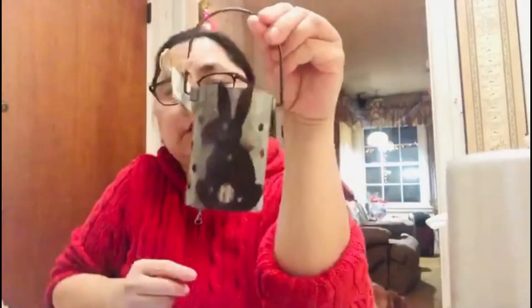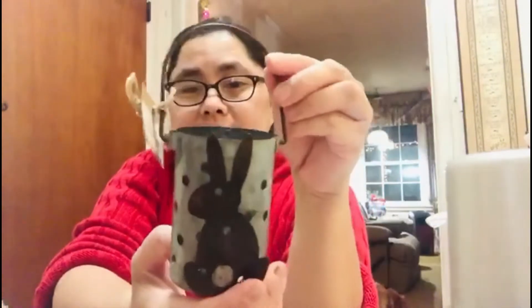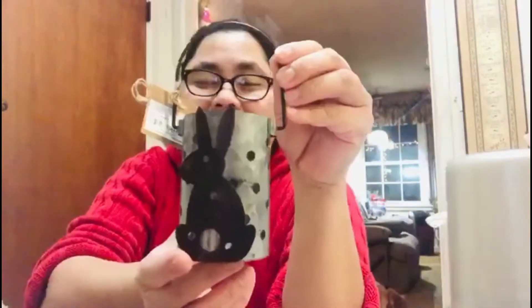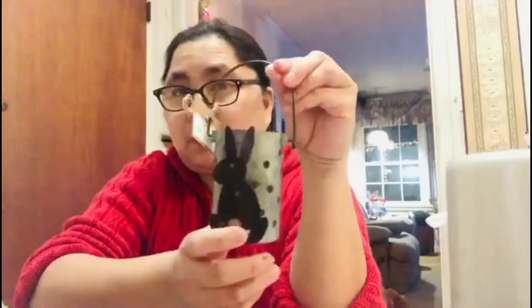The second item I picked up at TJ Maxx is an Easter decorative decoration. I really like it, that's why I picked up one of these.